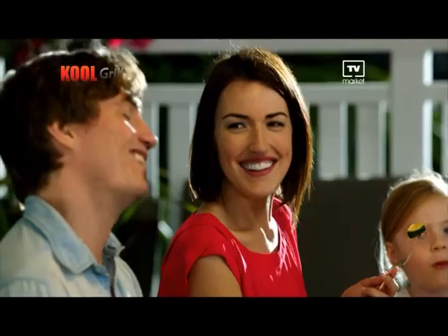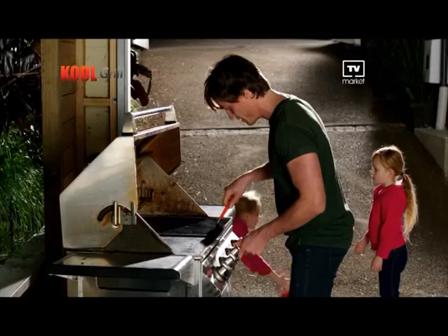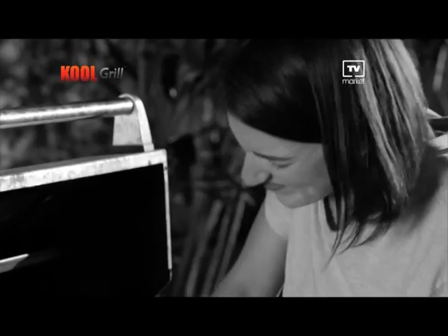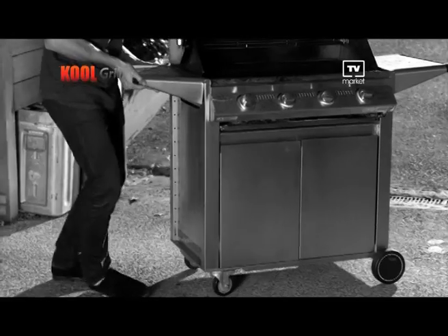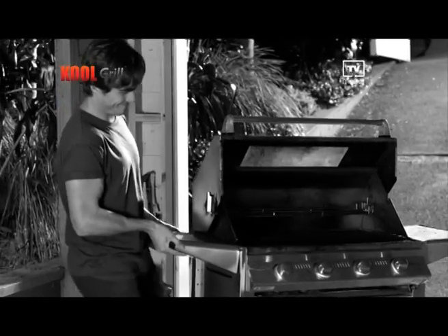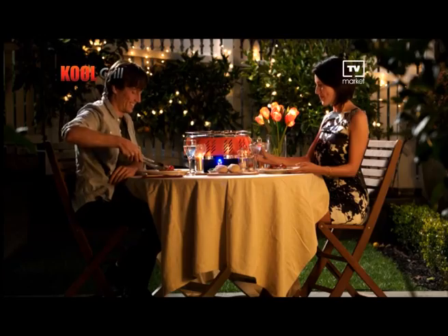Everyone loves the fun, excitement, smells and taste of barbecuing. But gas barbecues can be dangerous. You've got to watch the kids at all times. Plus scrubbing those filthy grills are a real hassle. And if your barbecue's like most, it's enormous — you can never take the party on the road. Well now you can with the all-new go-anywhere, cook-anywhere Cool Grill.